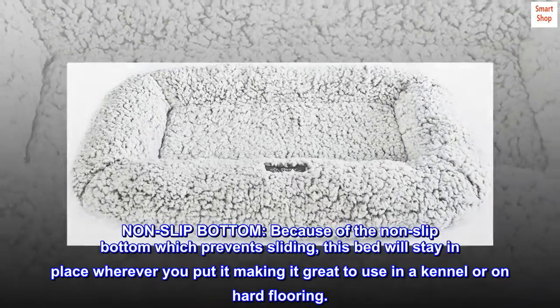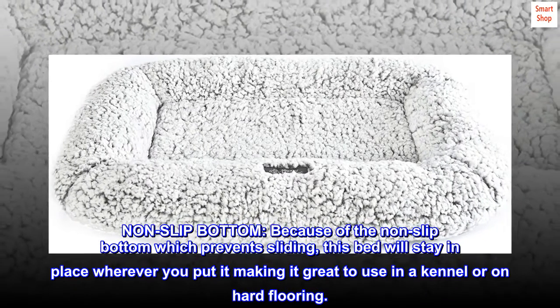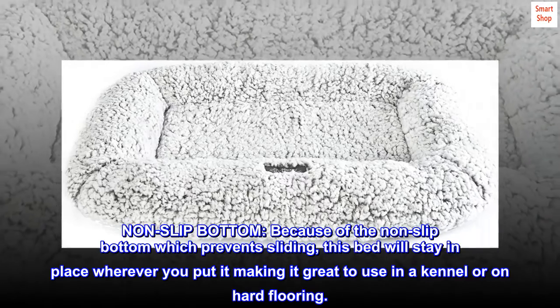Non-slip bottom. Because of the non-slip bottom which prevents sliding, this bed will stay in place wherever you put it, making it great to use in a kennel or on hard flooring.